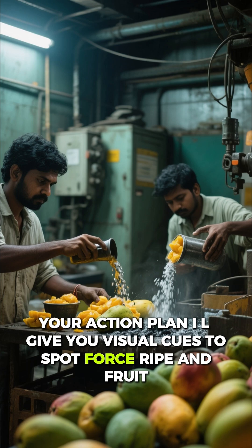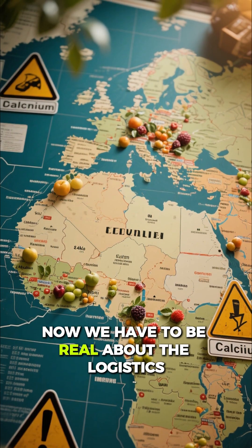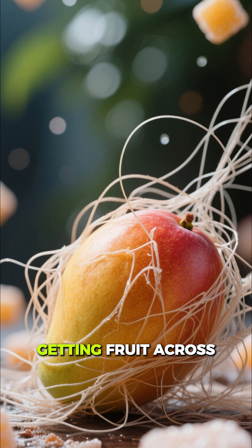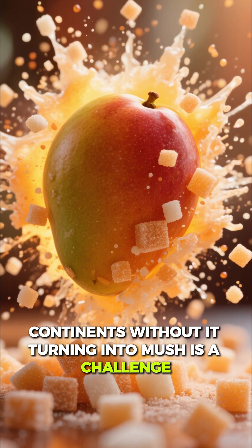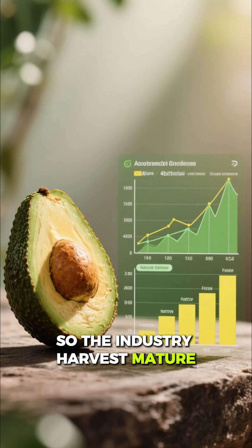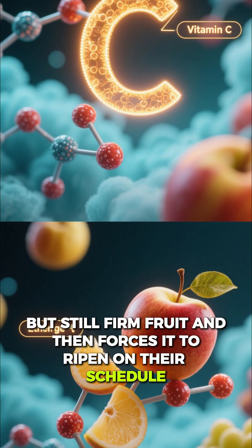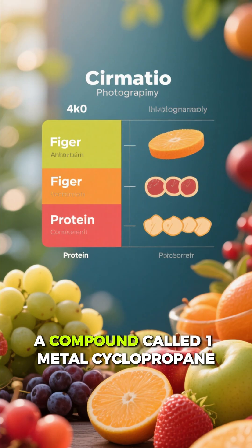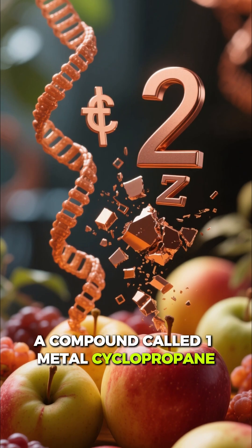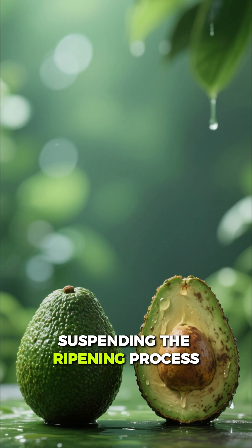We have to be real about the logistics. Getting fruit across continents without it turning into mush is a challenge, so the industry harvests mature but still firm fruit and then forces it to ripen on their schedule. They use what I call an industrial pause button — a compound called 1-methylcyclopropene — which blocks the fruit's ethylene receptors, suspending the ripening process.